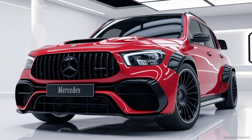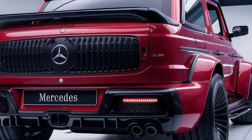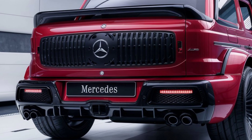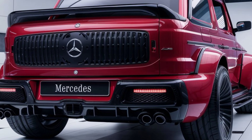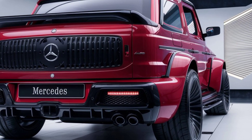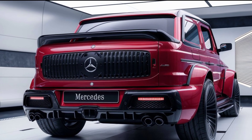Step inside, and you're greeted by a luxurious interior that's both modern and functional. Mercedes has packed the Baby G-Class with premium materials — leather upholstery, wood trims, and brushed aluminum accents. The layout is simple yet elegant, with a large 12.3-inch digital dashboard and infotainment display.